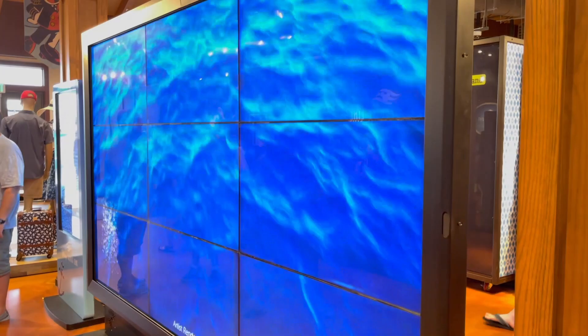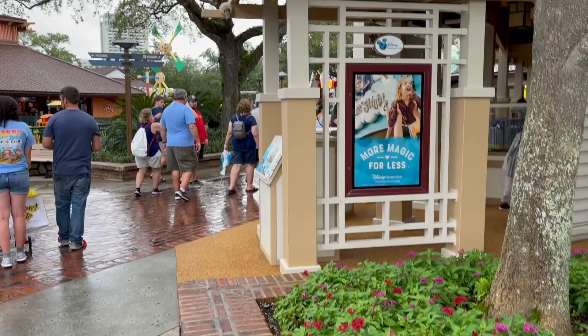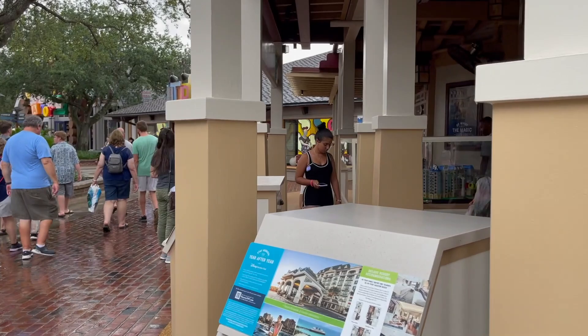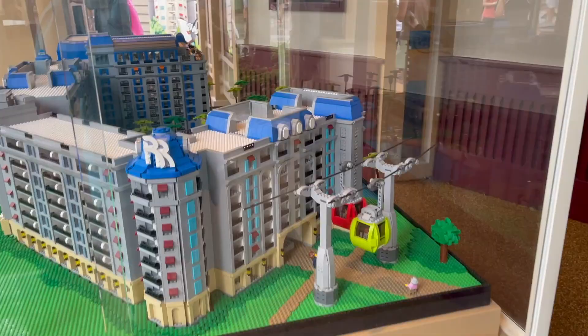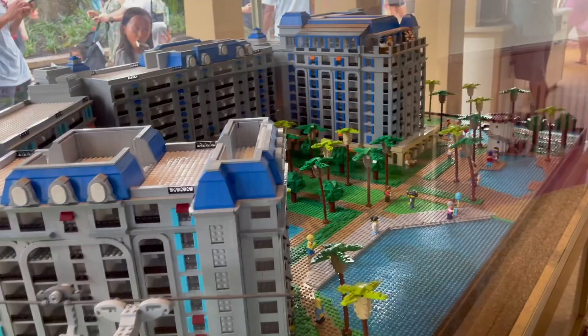This was definitely not here last time — they have a giant TV screen advertising the new Disney cruise ship, the Disney Wish, right outside the Disney Cruise Line store. Then I came out the front entrance of the co-op. Over at the DVC booth they have a total mini Lego replica of the Riviera Resort — and the best part, they totally built a Lego skyliner and there are actually people riding it. That's amazing.